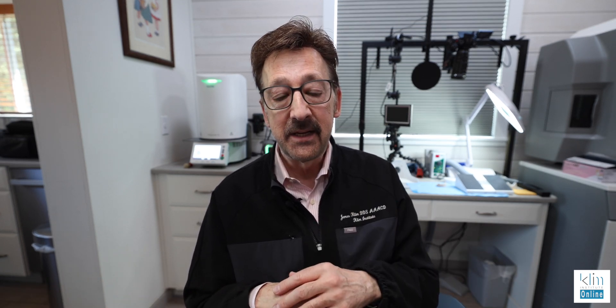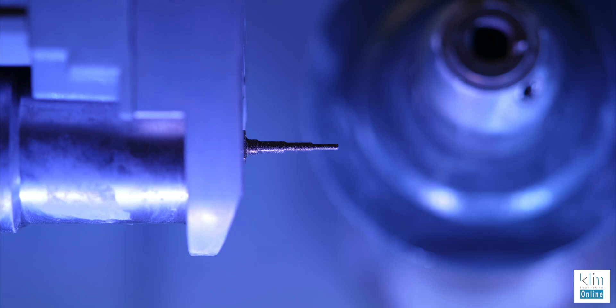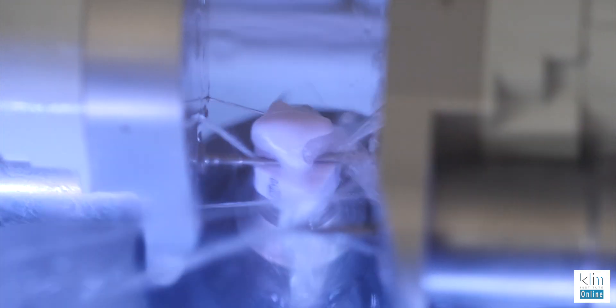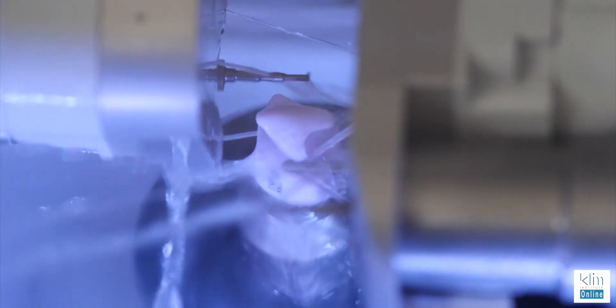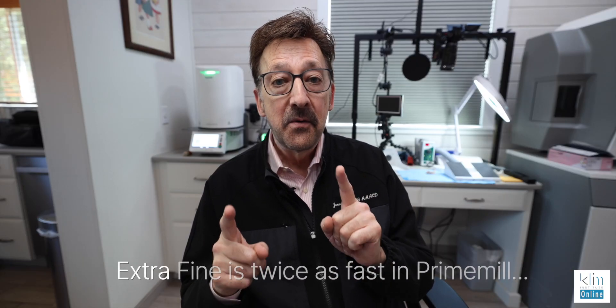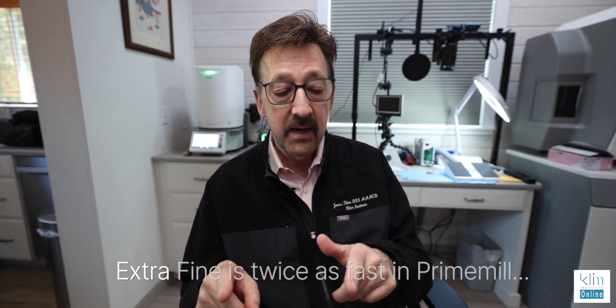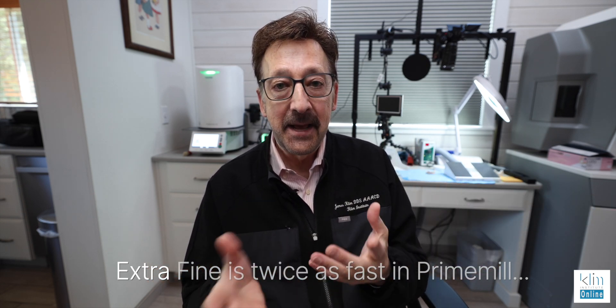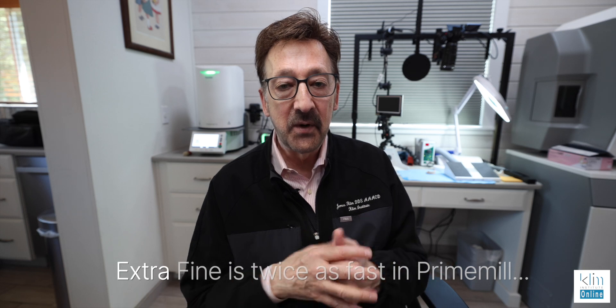Is it worth upgrading to the latest system? The PrimeMill is working really well right now — it had a few hiccups at the start, and I waited about two years before getting into it. I still use my MCXL — one value of the MCXL is on the left side it has the 1.2mm bur for the intaglio surface, whereas the PrimeMill is 1.4mm, so the MCXL gives a better intaglio mill. However, I use the PrimeMill for extra fine mill and zirconia milling. If you switch between zirconia and ceramics, clean the chamber well — it would be nice to have a dedicated unit for each, but the PrimeMill is designed to do both.